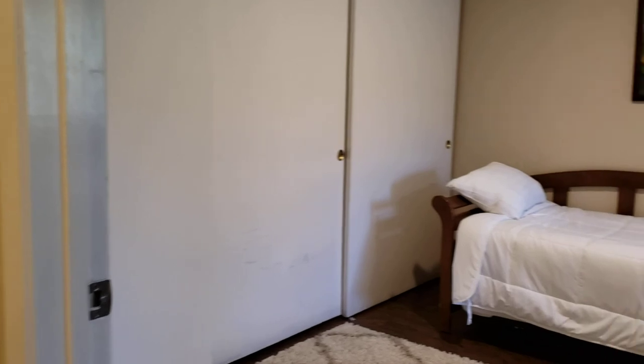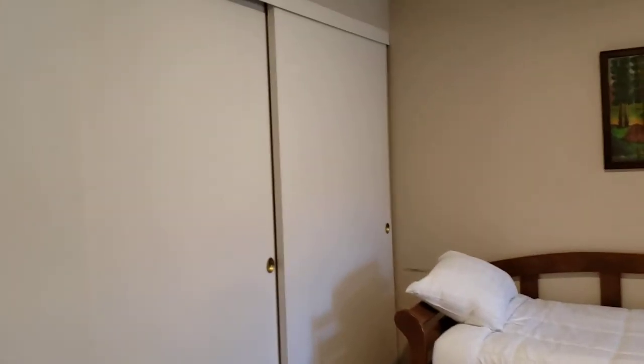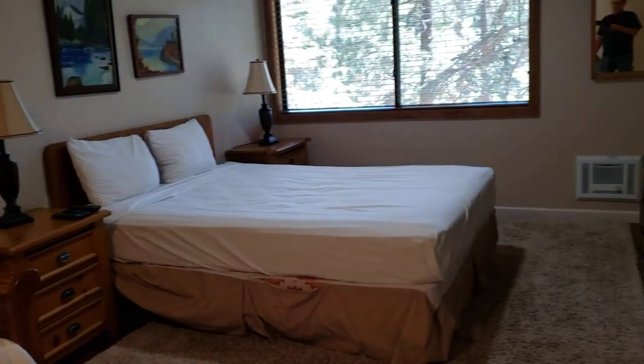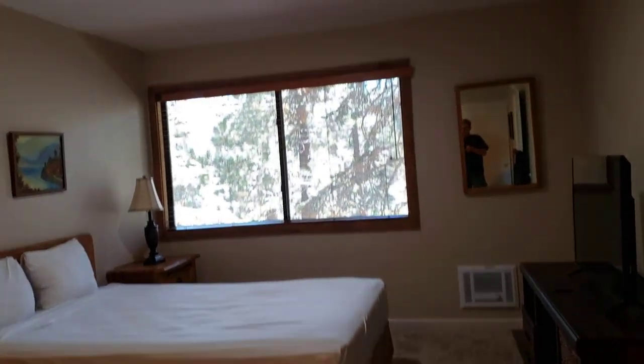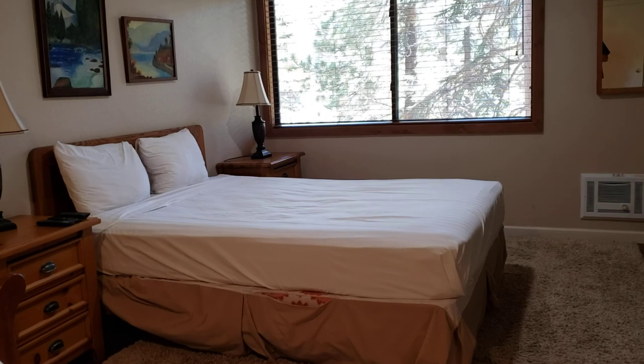The next bedroom is quite large — one of the bigger ones I can remember seeing. There's a huge wall of closets along one side, and panning toward the south there's another huge bed with a window. The unit is two bedrooms and two bathrooms.